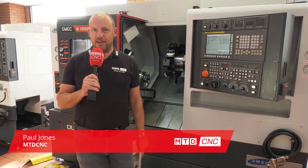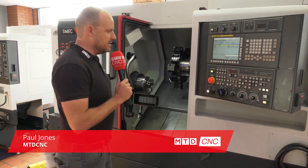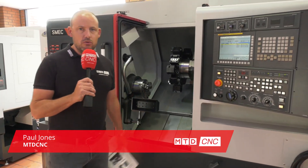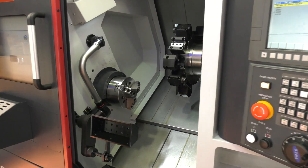MTD CNC are at Dugard today in Hove. We're back here to have a look at some stock machines. This one behind us is the first one — this is a Schmeck 2000SY. This is for one-hit, one operation machining.